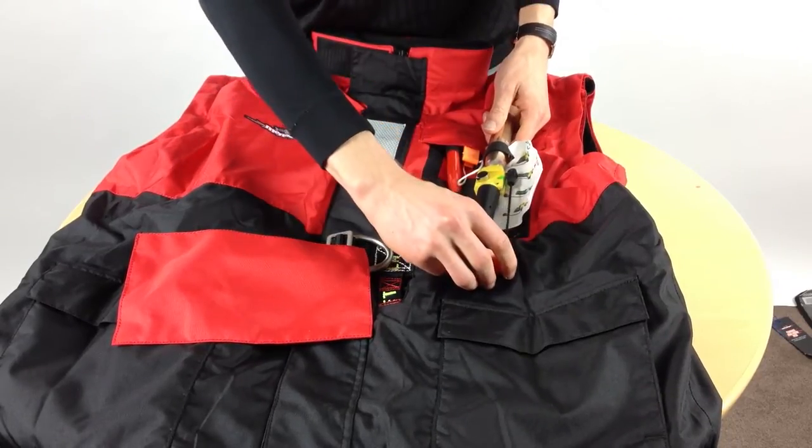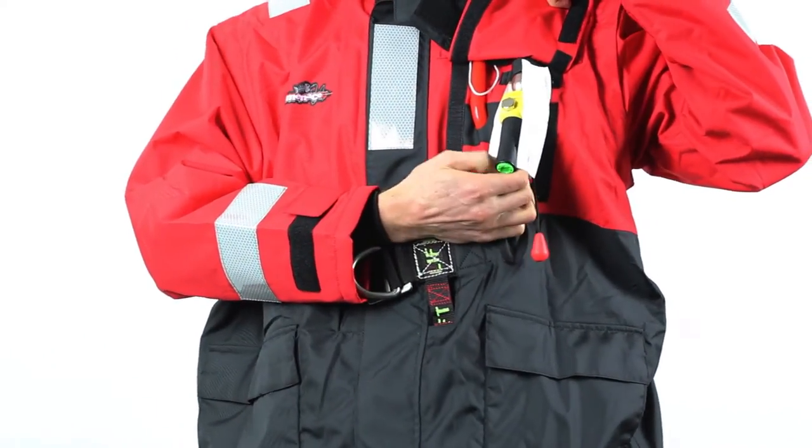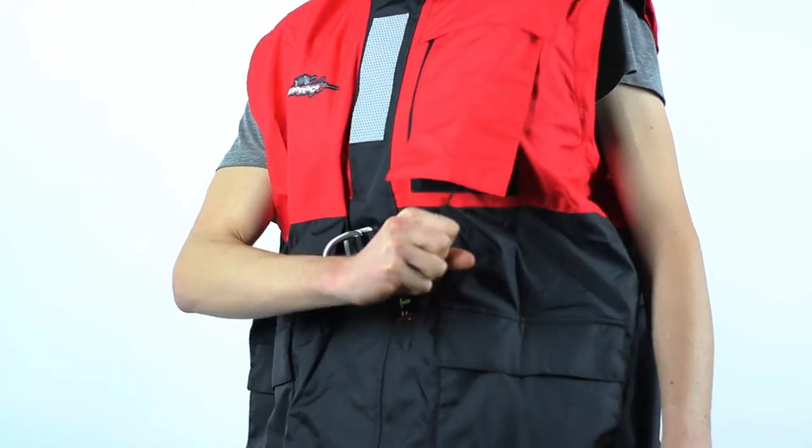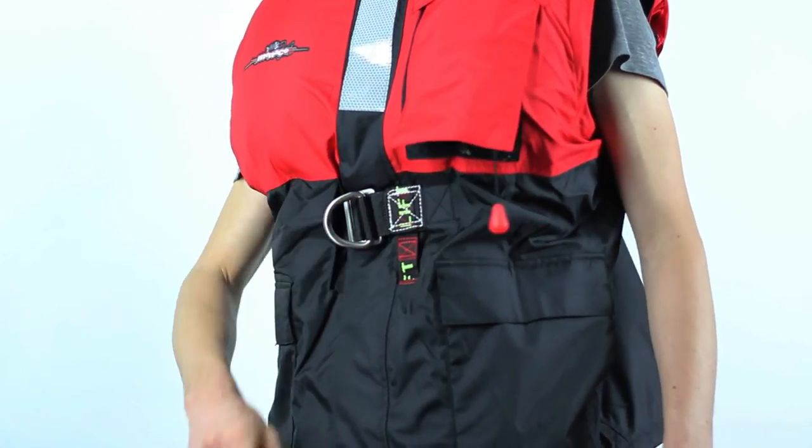The jacket is fitted with an automatic inflation system that inflates the jacket when it's submerged in water. To manually inflate the jacket, simply pull firmly down on the manual ripcord.